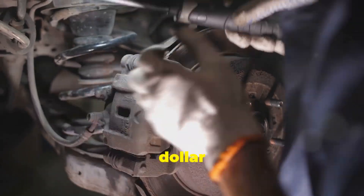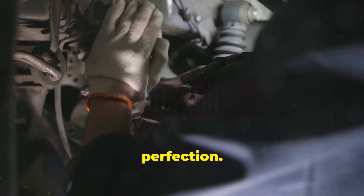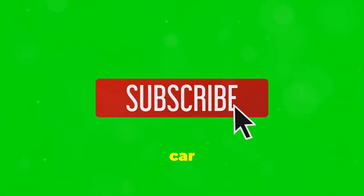So next time you see a $10,000 brake upgrade, remember — you're not just paying for performance, you're paying for engineering perfection. Subscribe for more Car Tech Explained.